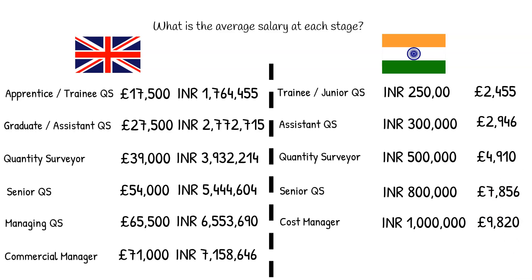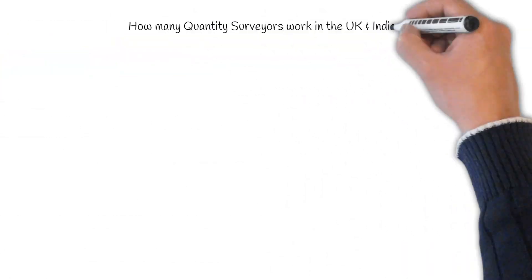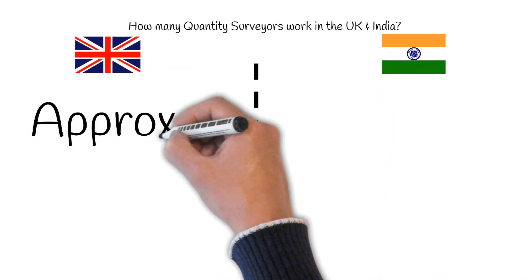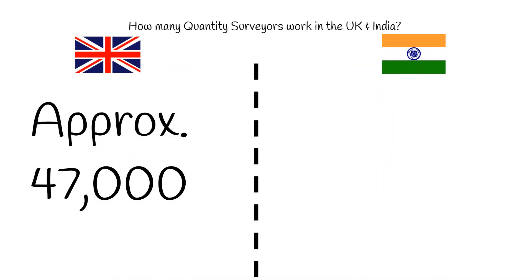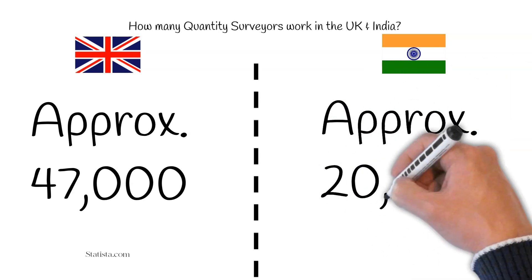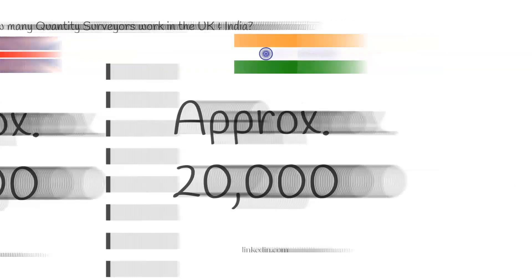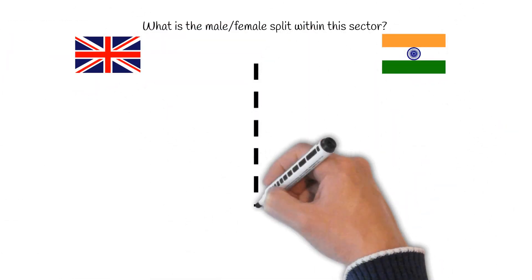A very experienced QS earns 10 to 15 lakh rupees per annum. How many quantity surveyors work in their respective country? According to Statista.com, there are approximately 47,000 quantity surveyors working in the UK. There are approximately 20,000 plus quantity surveyors working in India as per LinkedIn, but the actual numbers are definitely higher.